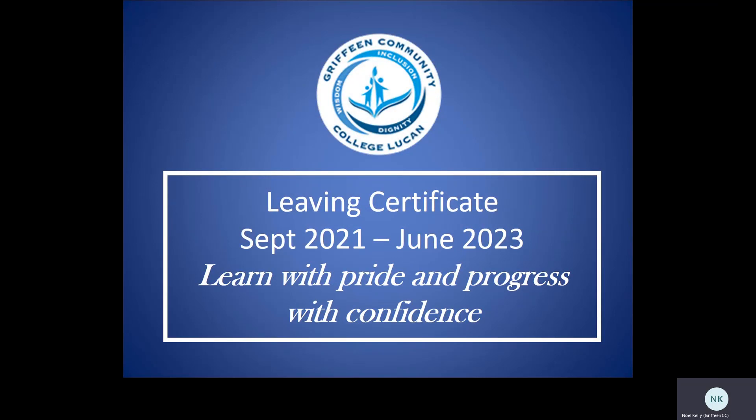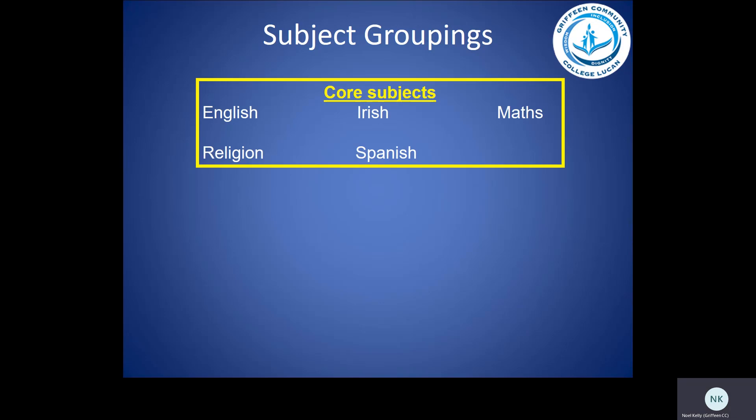We will begin this information session by looking at Leaving Certificate. In Griffeyn Community College, we will have our core subjects, which will be English, Irish, Maths, Religion and Spanish.